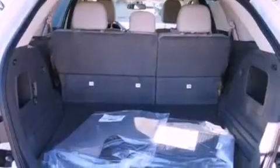Additional features include privacy glass, dusk-sensing headlights, an anti-lock braking system, parking distance sensors, and a rear spoiler.